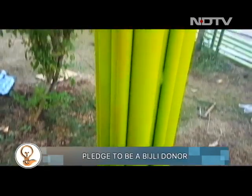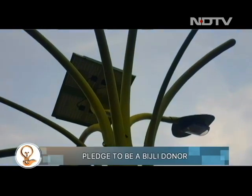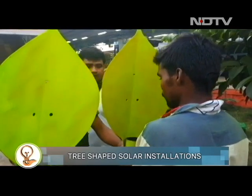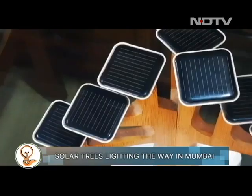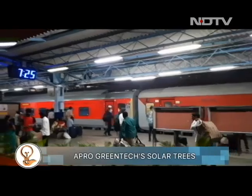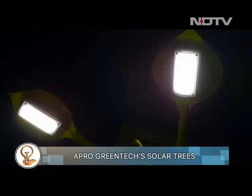An installation that powers itself, this solar tree is also made of recyclable material. It is a smart tree in more ways than one. The tree is designed with polycrystalline and monocrystalline panels with LED lights, so the tree is capable of powering itself and powering whatever output you'd like.